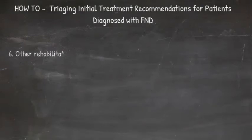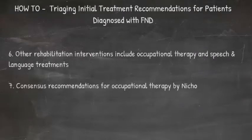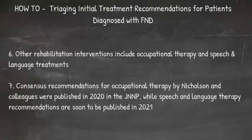Other rehabilitation interventions include occupational therapy and speech and language treatments. Consensus recommendations for occupational therapy by Nicholson and colleagues were published in 2020 in the JNNP, while speech and language therapy recommendations by Baker and colleagues are soon to be published in 2021 in the same journal.